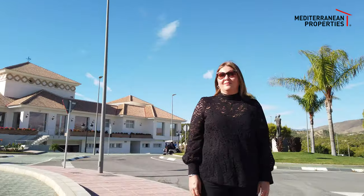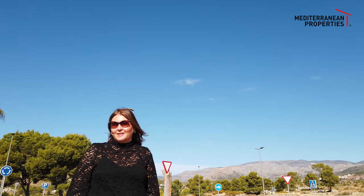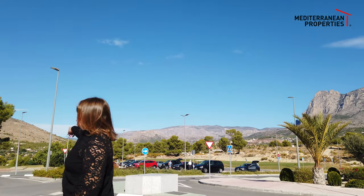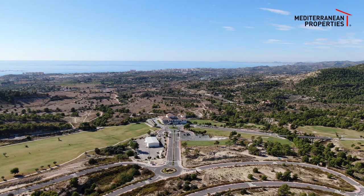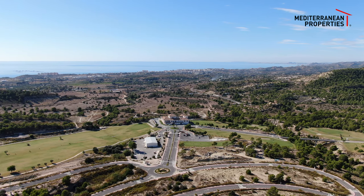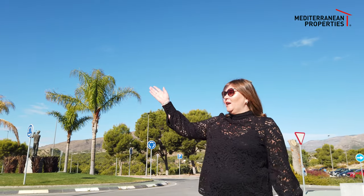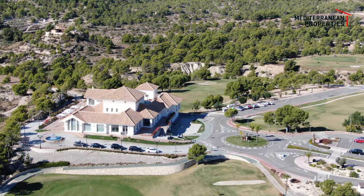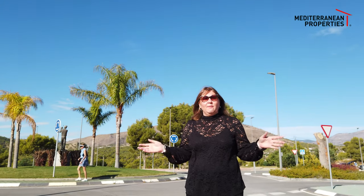New builds are starting from 179,000 euros. As you can see, we have a few golfers out today practicing their sport. The golf course goes all the way around and gives you amazing mountain views, and at the front you've also got lovely sea views. Anybody can come in — you don't have to be a member. You can enjoy breakfast, lunch or dinner, or come and have a game of golf.